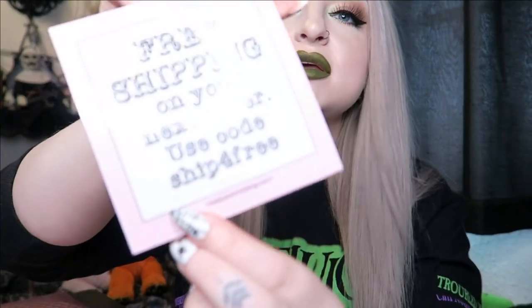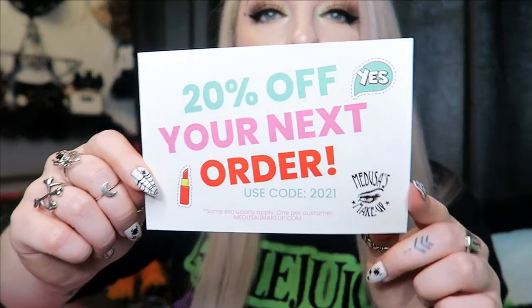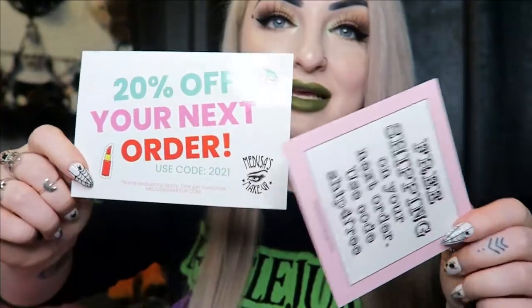Now we'll move on to the February box. In this one we have a card that says 'hot stuff' and tells us what's in here. Since it's February, it's kind of a Valentine's theme. There's also a free shipping on your next order code, but this is for USA only. And again, another 20% off order code — they really like putting loads of these paper inserts in here. I feel like they could definitely put it all onto one sheet.